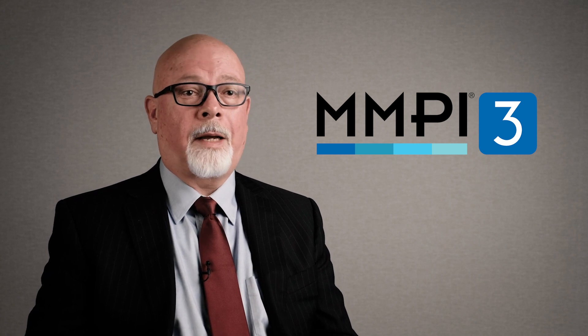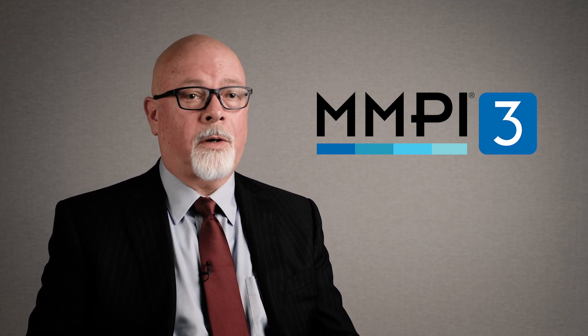The MMPI-3 offers a number of advantages. First and foremost, we have the new norms that allow us to compare a test taker's scores with the current population of the United States. There have been some very significant demographic changes since the MMPI-2 and MMPI-2-RF norms were collected, and these are represented in the MMPI-3 norms.